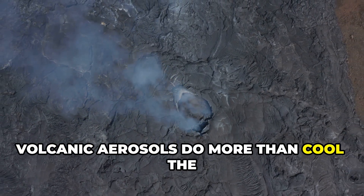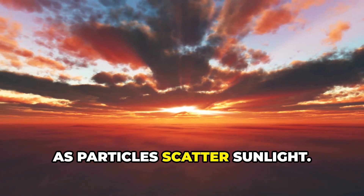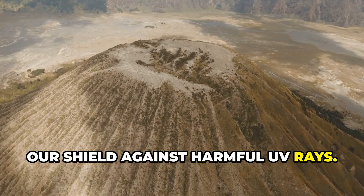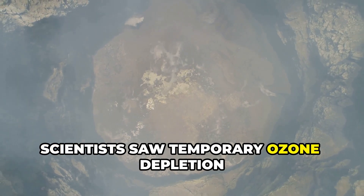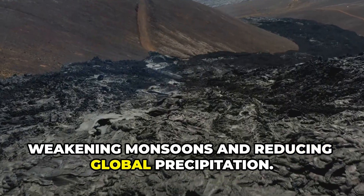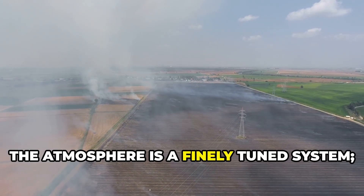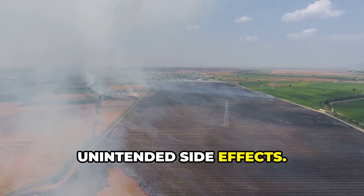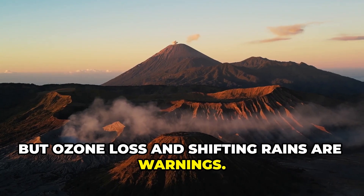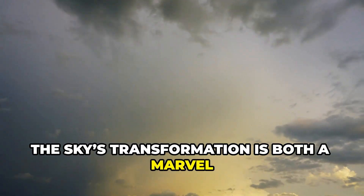Volcanic aerosols do more than cool the planet — they transform the sky and atmosphere. Sunsets become vivid, painted in reds and purples, as particles scatter sunlight. But beauty comes with a cost: aerosols can damage the ozone layer, our shield against harmful UV rays. After Pinatubo, scientists saw temporary ozone depletion and increased UV at the surface. Volcanic cooling can also disrupt rainfall, weakening monsoons and reducing global precipitation. These changes ripple through agriculture and water supplies, affecting millions. The atmosphere is a finely tuned system — even beneficial changes can have unintended side effects. Brilliant sunsets remind us of the particles above, but ozone loss and shifting rains are warnings. Every intervention, natural or artificial, has a cascade of consequences.